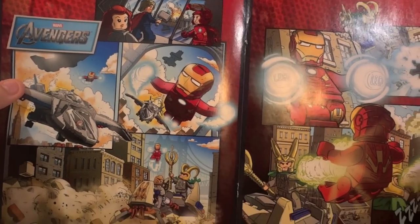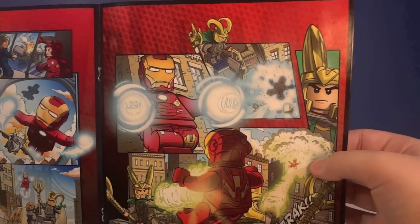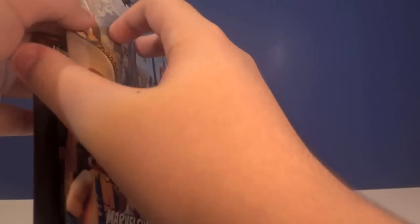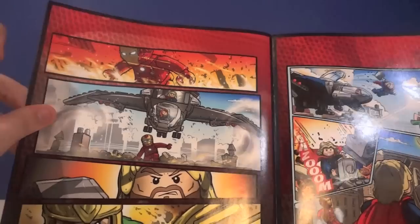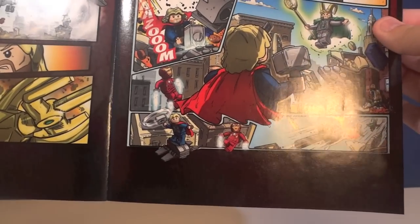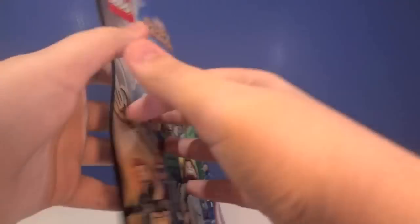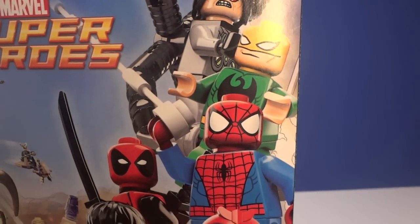I love how LEGO actually put the LEGO name on the picture — it's kind of funny. There's some great battle artwork in here, Iron Man looks pretty cool in one shot, and the Quinjet makes an appearance. And now we await the Spider-Man sets.